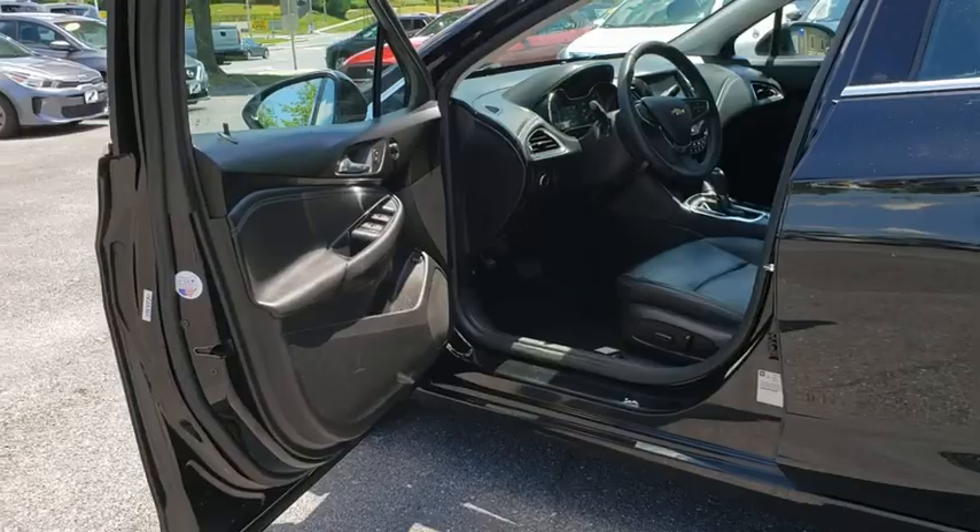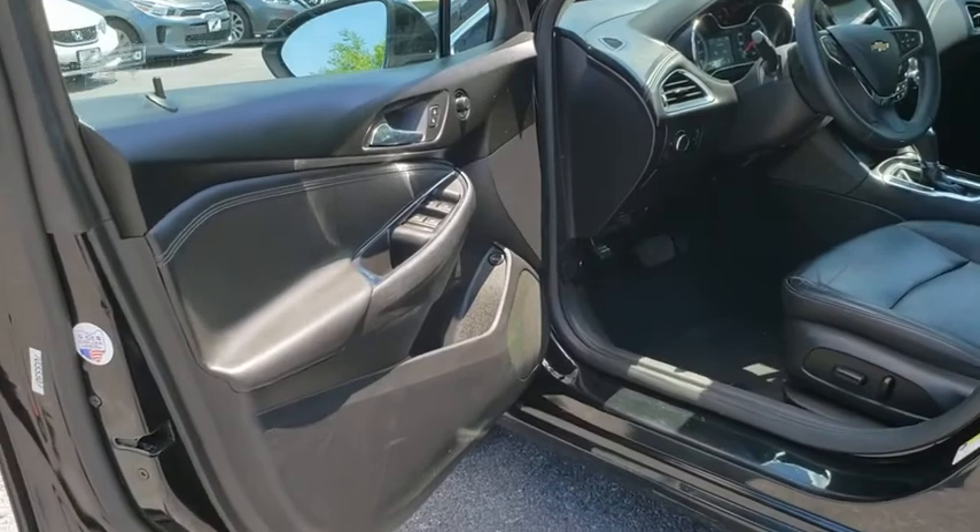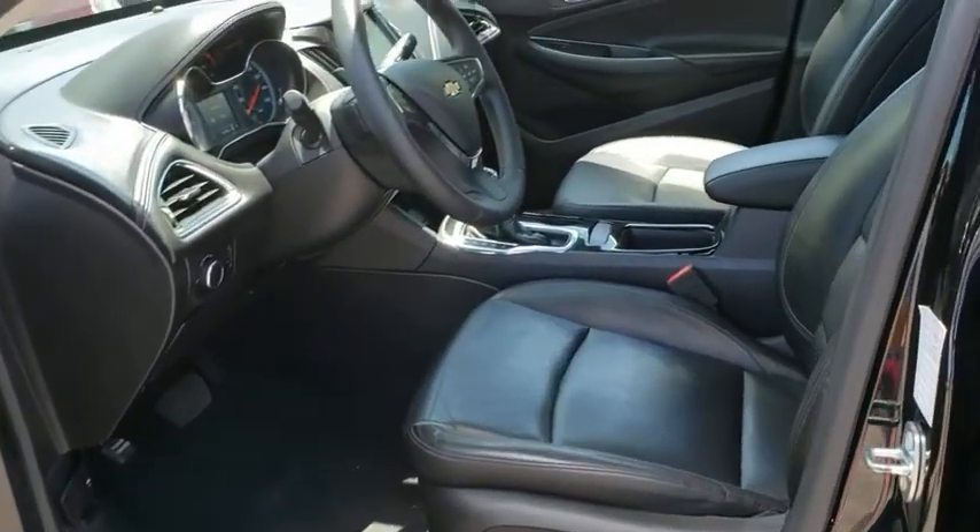Heated front seats, security system, brake assist, remote keyless entry, panic alarm, tachometer, driver vanity mirror.